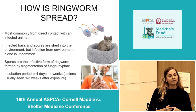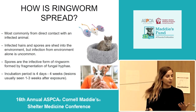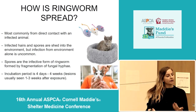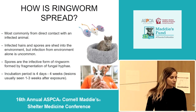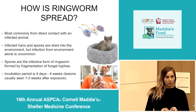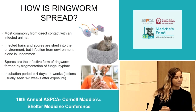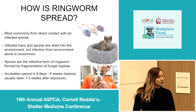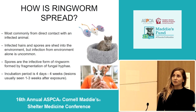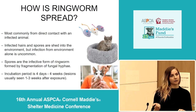So how is ringworm spread? Ringworm is most commonly spread by direct contact with an infected animal — really just touching another animal that has ringworm. However, infected hairs and spores do get shed into the environment, but infection from the environment alone is actually pretty uncommon. The spores are the very small, microscopic infective form of ringworm, formed by the fragmentation of fungal hyphae, and they're super light — they can float up into the air, and pretty much anywhere you might find dust in a room is a place you can find ringworm spores. The incubation period is variable, anywhere from four days to four weeks, but lesions usually appear about one to three weeks after initial exposure.